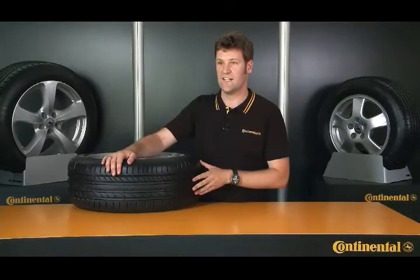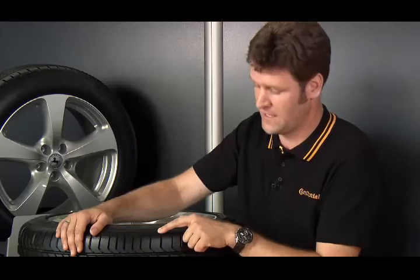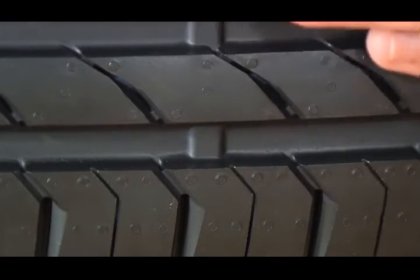The TWI, or tread wear indicator, provides an important reminder of how far my tires have worn down. At the point where this TWI is marked on the sidewall, you'll find bars that indicate the level of wear. When my tires have worn down as far as the TWI bars, I know it's time to buy a new set.